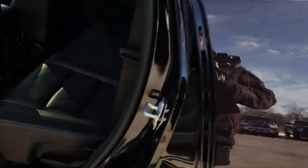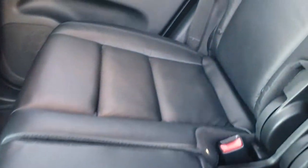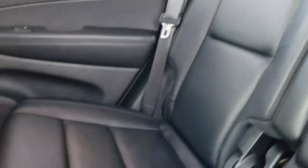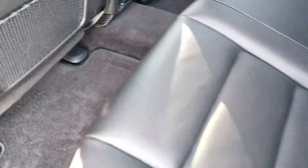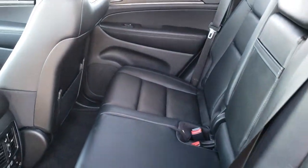Back seats are just as clean as the front seats — there are no rips, there are no tears back here. It does have the latch child safety system for your car seats. These back seats are heated, and you do get a 115-volt, 150-watt plug-in and two USB ports. Carpeting and floor mats are very clean as well. These back seats go down very nice and flat, and go up very easily as well.